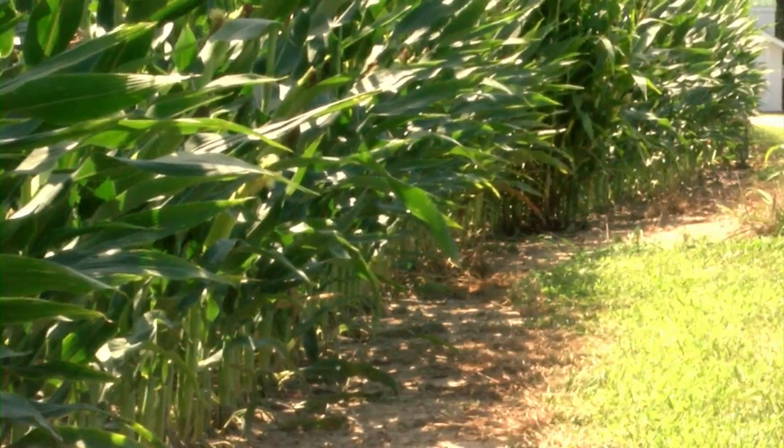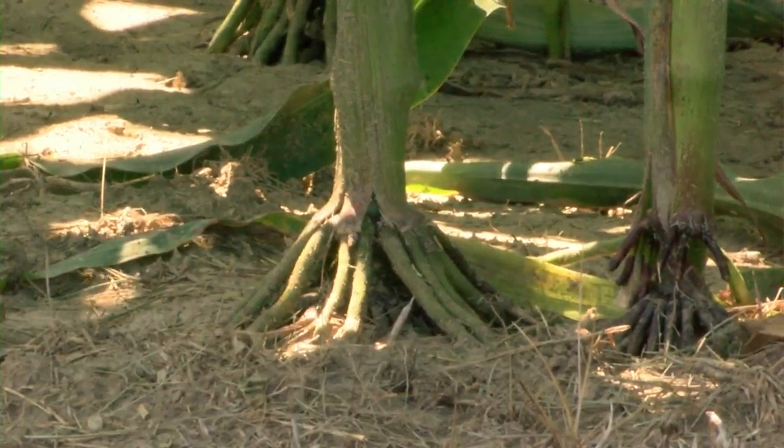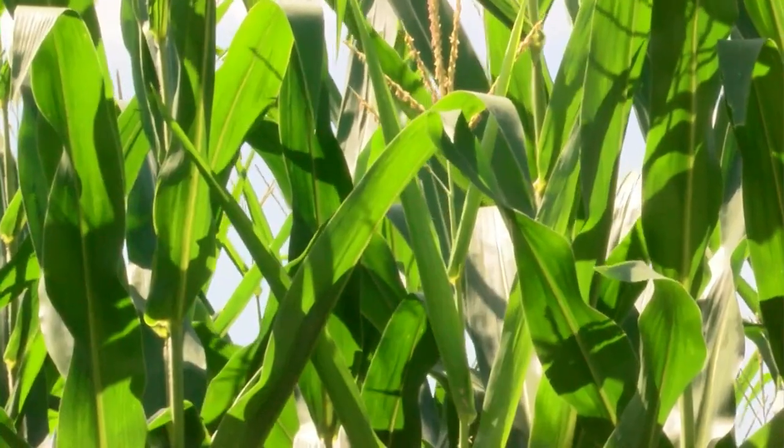Tolinko says farmers need to be scouting their fields, and if they've had tar spot before, it will come back if the conditions are right. The first thing is to know if it's on your farm, then look and scout in your corn to see if you can find it, and then you can make that informed decision if a fungicide will be necessary.